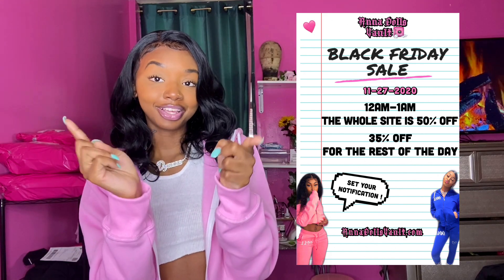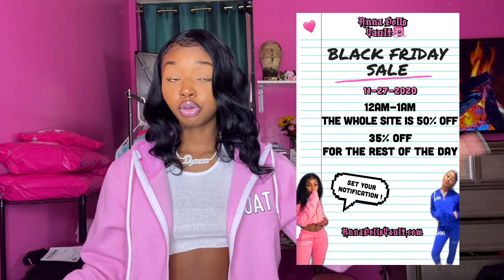Also, make your sales exciting. For example, my Black Friday sale is 50% off the whole site from 12am to 1am, and then the rest of the day is 35% off. I also have a Cyber Monday sale. That's just an example — you don't have to do it like mine, it's just something I creatively made myself.